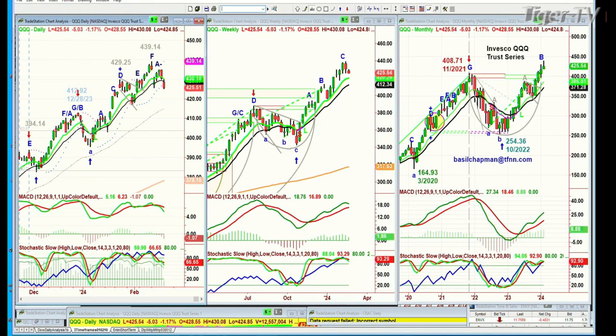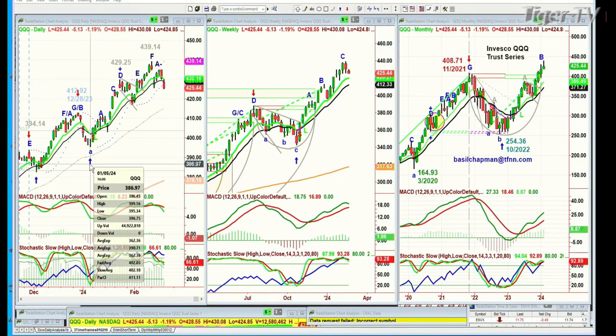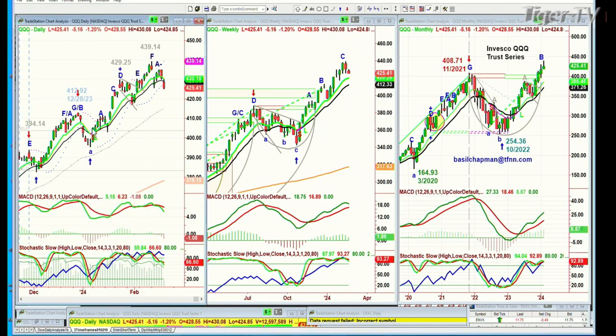On December 28th, the QQQ hit 412.92, made an arch formation, took out the left side low, and did a double to the downside — the high of the arch formation to the left side low was almost equal to the subsequent down move to the low of 395 around January 5th. For just one day the nine-period moving average went under the 14 (went pink), then flipped back up and stayed green until now. Currently the MACD is much lower and already negative, and the stochastic is on the way down at 66%.